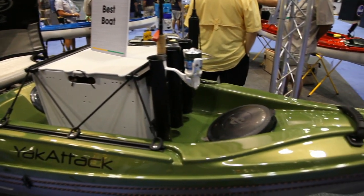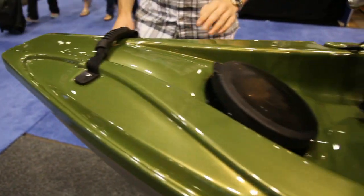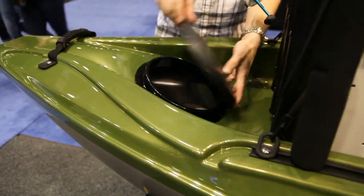Everybody's going to want to know when it's available and how much does it cost. The base model comes in at $2,199 and it comes out September 1st.